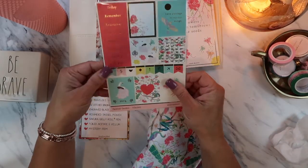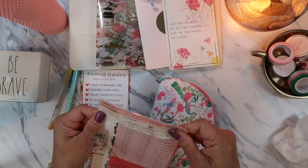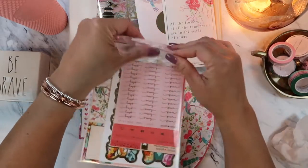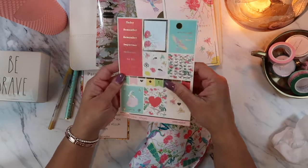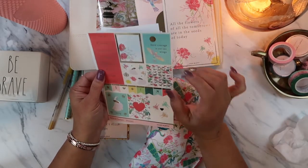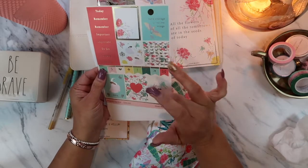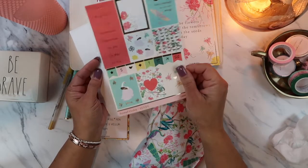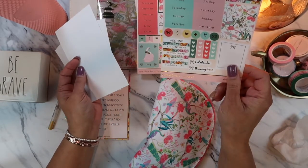This is the deluxe sticker kit and seals that comes with the box. Oh so pretty — and I love the quality of it too. I've ordered sticker kits from Etsy and other home-based businesses, but nothing compares to her quality of stickers. I really like her quality.